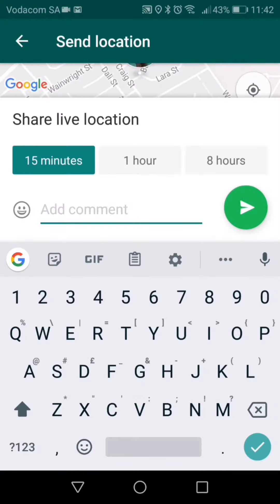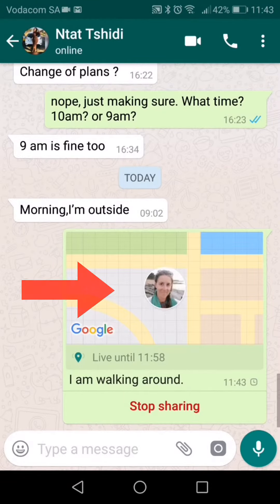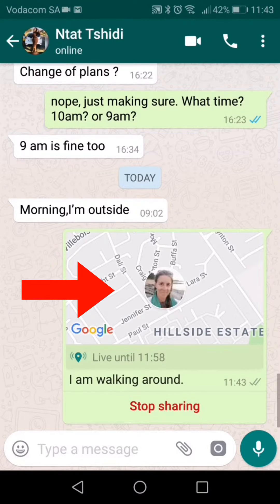You can share your location for 15 minutes up to 8 hours, and you can leave a message to the person telling them what you are doing. The person will receive a map indicating that this is a live share, and you have the option to stop the live sharing at any point.